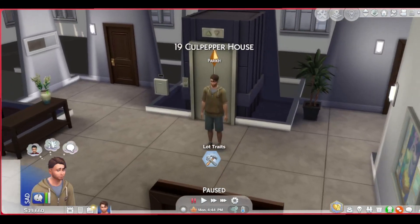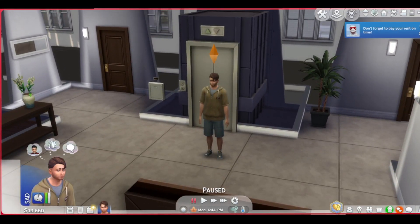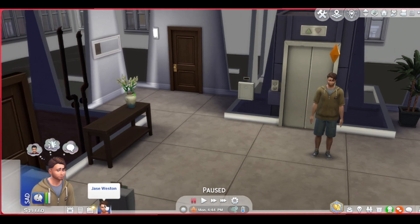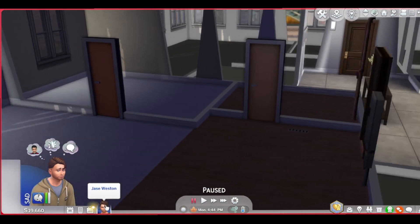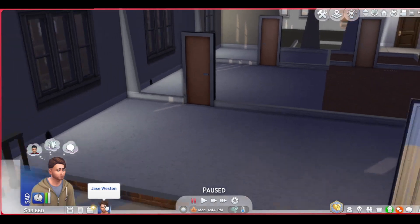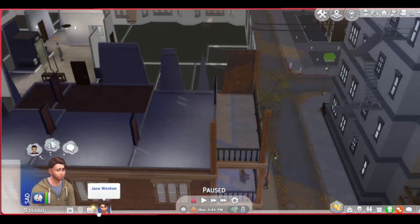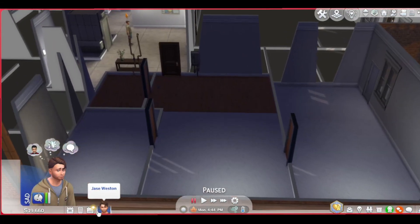I decided to move him in here. He's a little friendly — a little too friendly with Nyla. They're just friends. It's Jay Weston. I really love this apartment, so let's go ahead and start building.